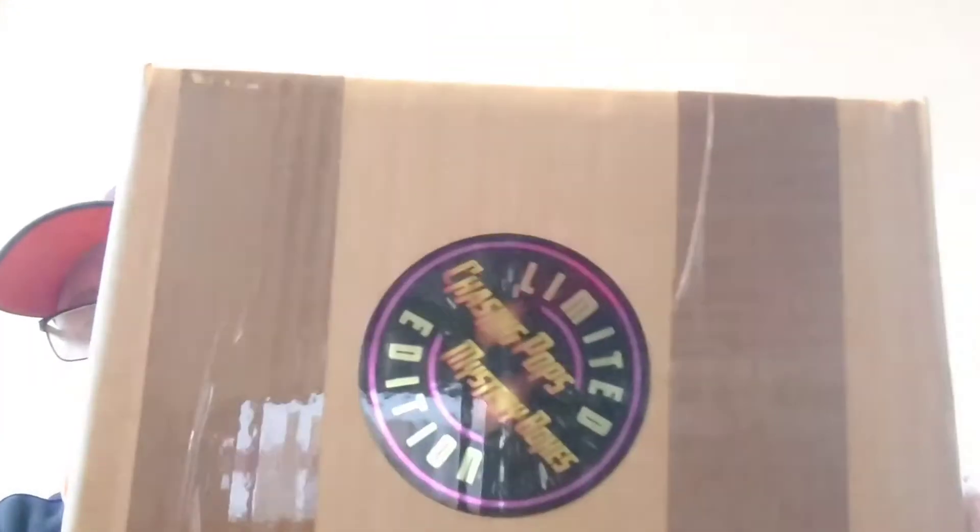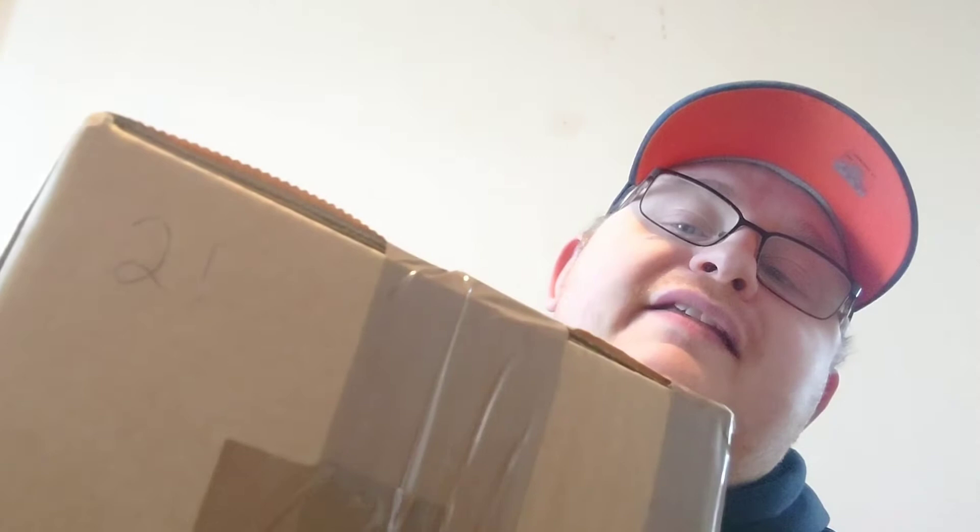Hi guys and welcome back to my channel. Today I've had a couple of mystery boxes delivered and they are from the company Chasing Pops. I've had boxes number 21 and number 42.